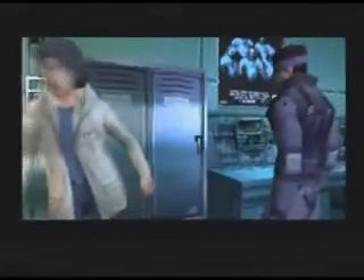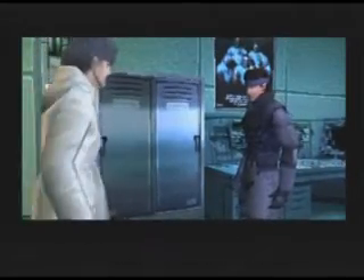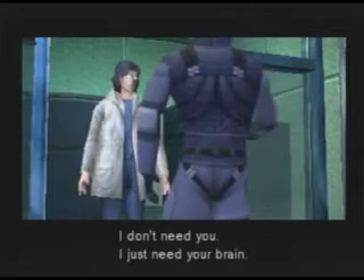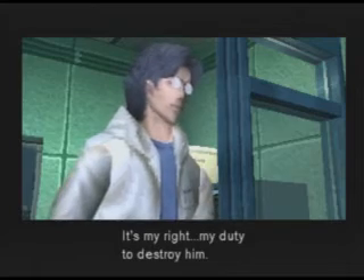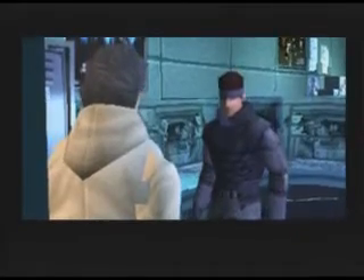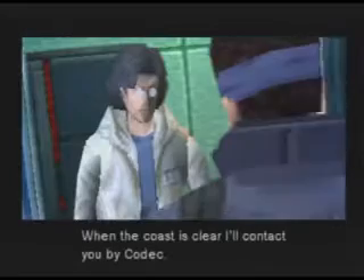I'll show you the way. On that leg of yours, you'll just slow me down. You'll need me if you're going to destroy Rex. I don't need you — I just need your brain. I created Rex. It's my right. My duty to destroy him. If you get a chance, try to escape.